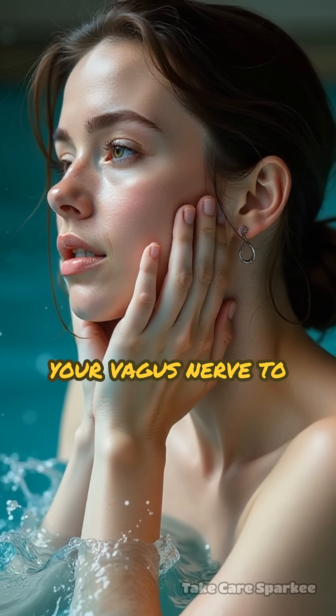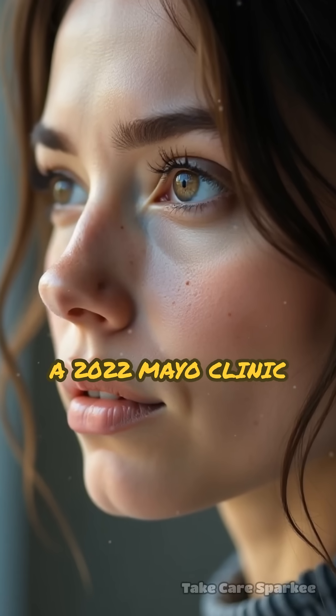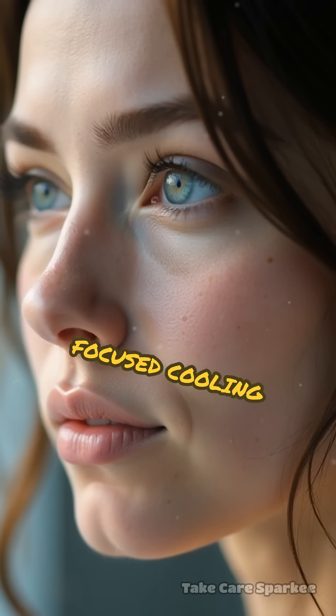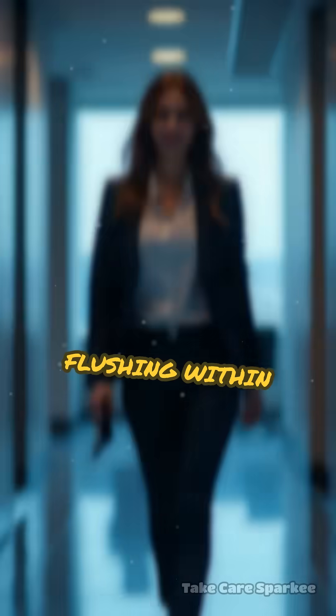This combo signals your vagus nerve to dial down histamine release. A 2022 Mayo Clinic study found that focused cooling with slow exhale breathing reduced facial flushing within minutes.